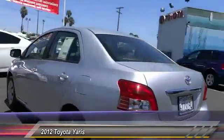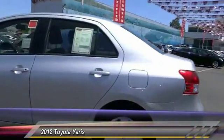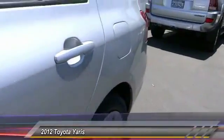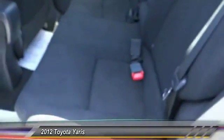This vehicle has less than 55,000 miles. Here are some of this vehicle's great options: air conditioning, automatic stability control, AM FM stereo radio, power door locks, MP3 capability, trip odometer, tachometer, tilt steering wheel, power outlet, and cup holders.